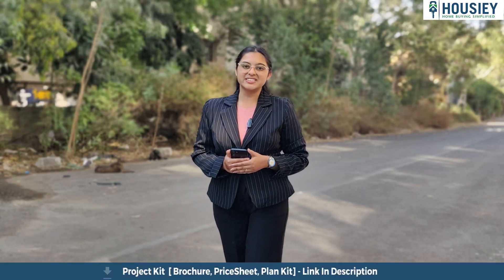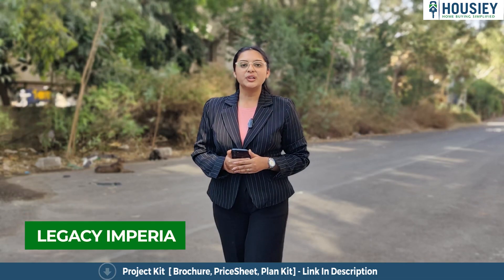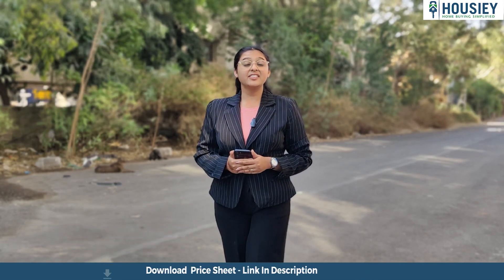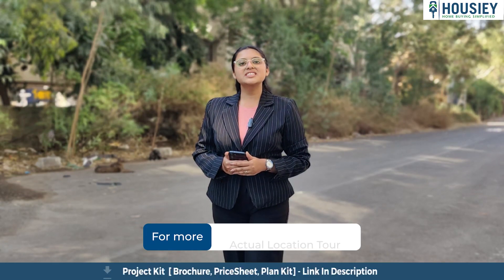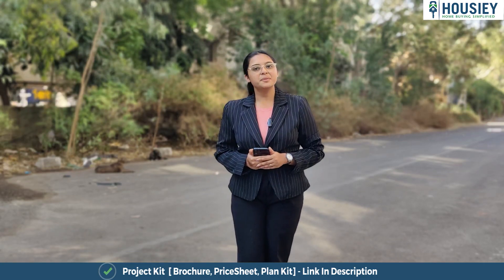Hello everyone and welcome to Housey. Today we'll be revealing the teaser of Legacy Imperia, located in Keshavnagar, Pune, by Unique Properties. In this teaser we will be discussing points like project overview, location, amenities, carpet area, booking process, launch discount offers, and many more.